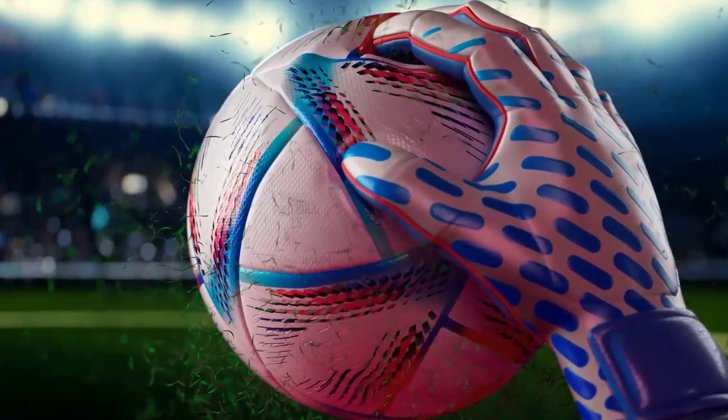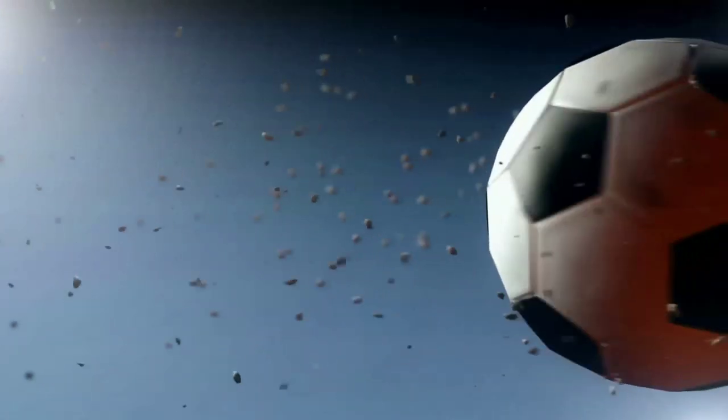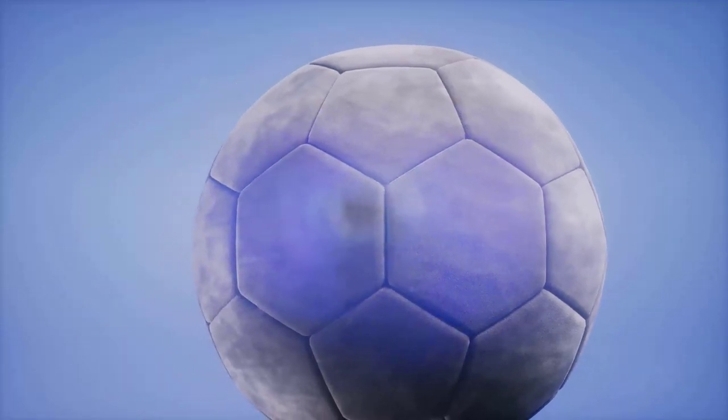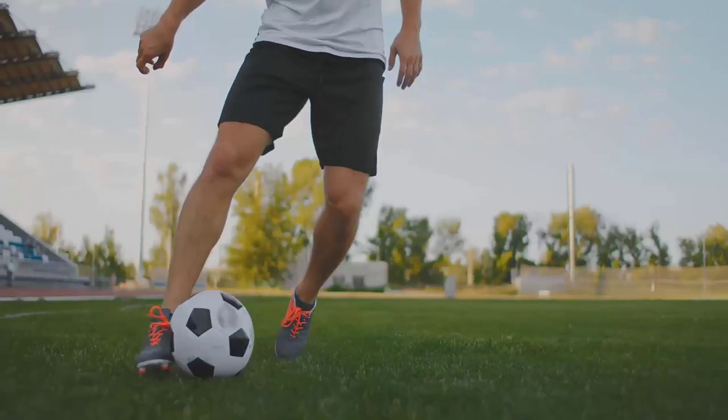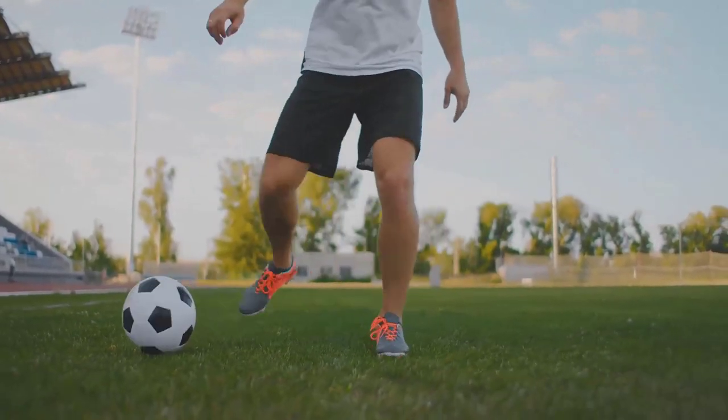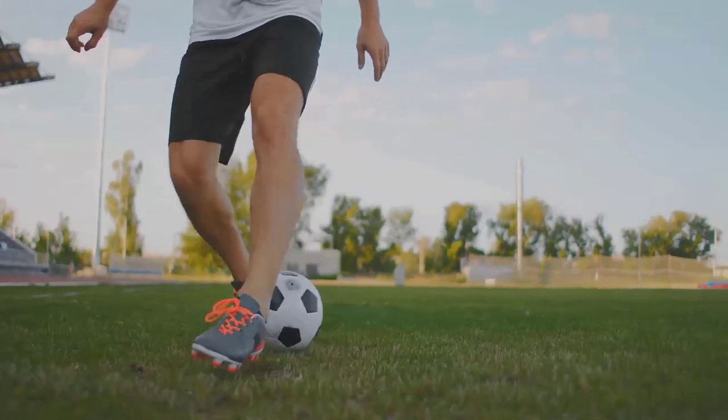Now let's talk about drag — think of it as air resistance. A soccer ball moving through the air experiences a force opposing its motion. The roughness of a soccer ball, with its unique pattern of hexagons and pentagons, disturbs the airflow around it, reducing drag and allowing it to travel further. Soccer players use these principles of the Magnus effect and drag to their advantage, curving and controlling the ball with precision.